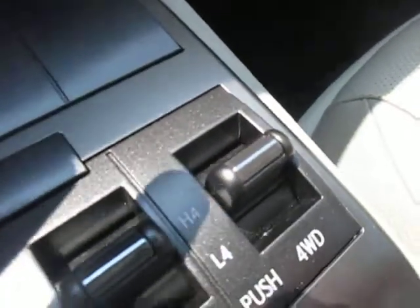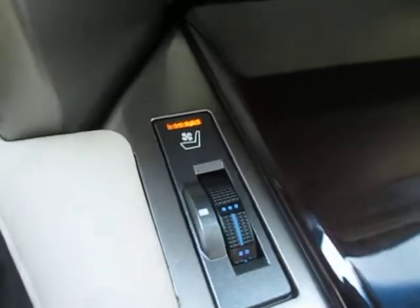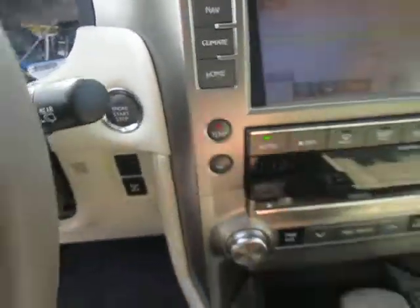Four-wheel drive switches, heated and cooled seats, and push-button start.